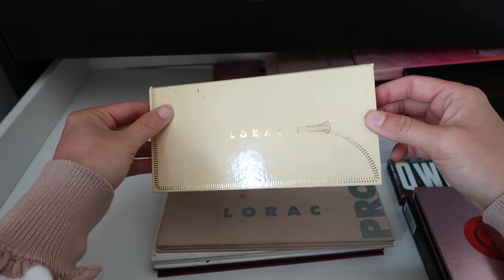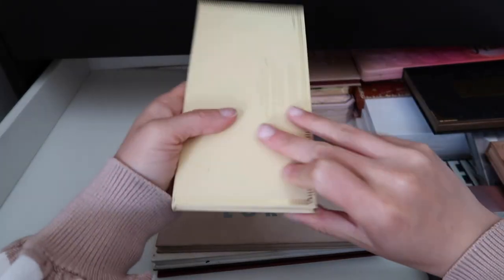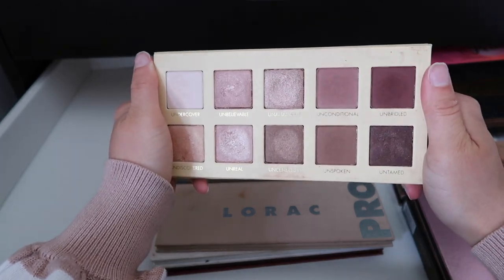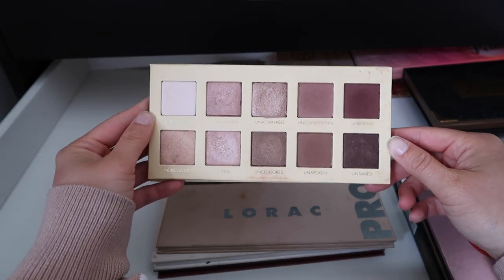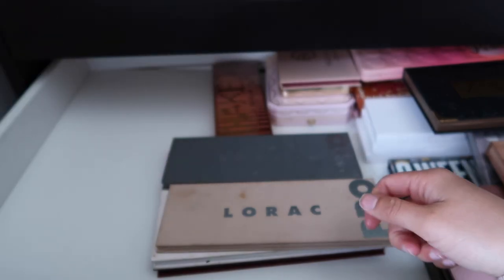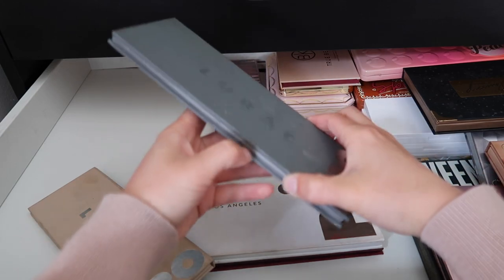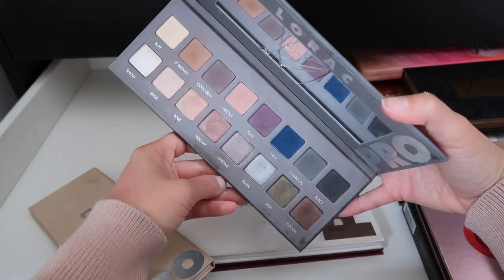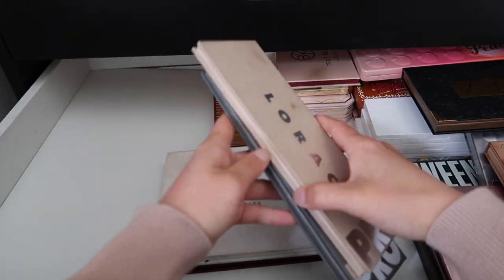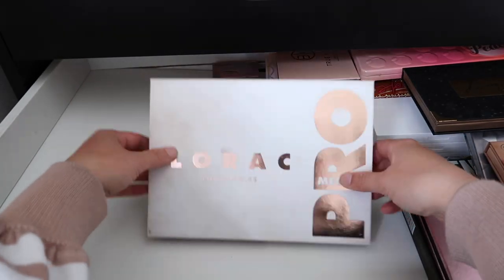I've been trying to declutter the Lorac Unzipped palette for a while — I even made a whole video on palettes I needed to declutter and this was one of them. It just has the most gorgeous mauvey tones but it's been on the chopping block long enough — today is the day I'm decluttering it. I'll also be getting rid of my Lorac Pro 3. These carried me through the beginning of my makeup stages — this was one of my first cool-tone palettes. But they are so well-loved and old, it's officially time to get rid of them.